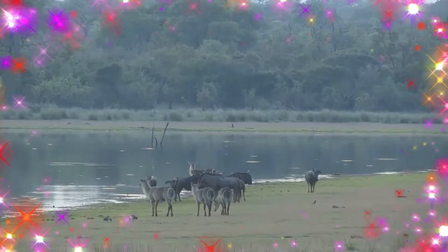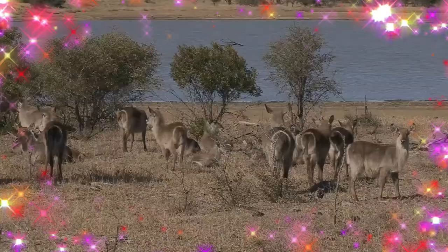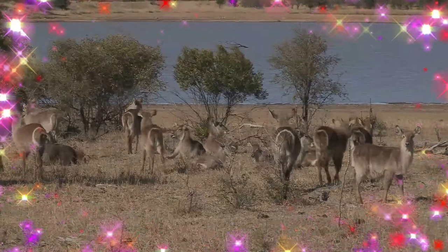Waterbuck inhabit scrub and savannah areas along rivers, lakes, and valleys. Due to their requirement for grasslands as well as water, the waterbuck have a sparse ecotone distribution.